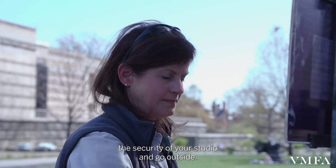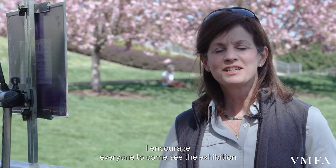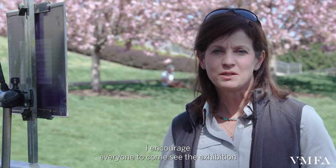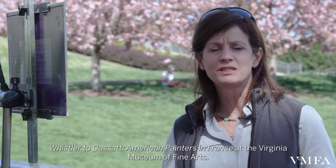And if you're an artist, certainly leave the security of your studio and go outside and enjoy being outdoors. I encourage everyone to come see the exhibition, Whistler to Cassatt: American Painters in France at the Virginia Museum of Fine Arts.